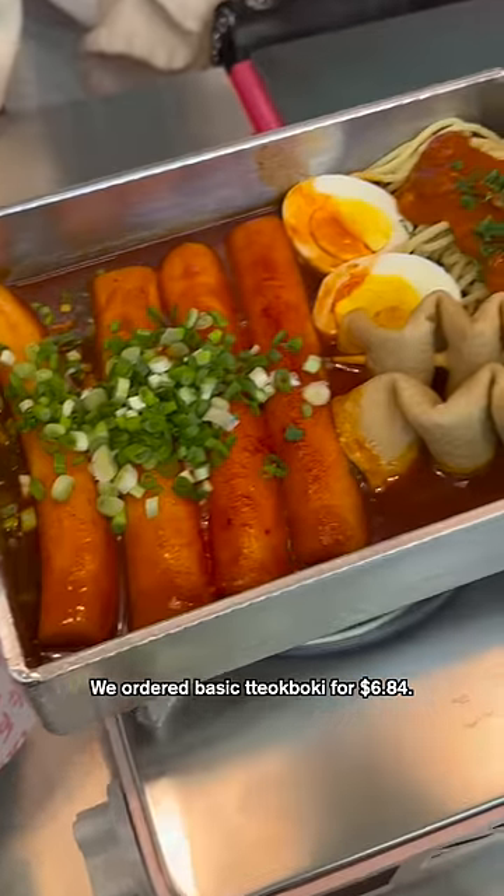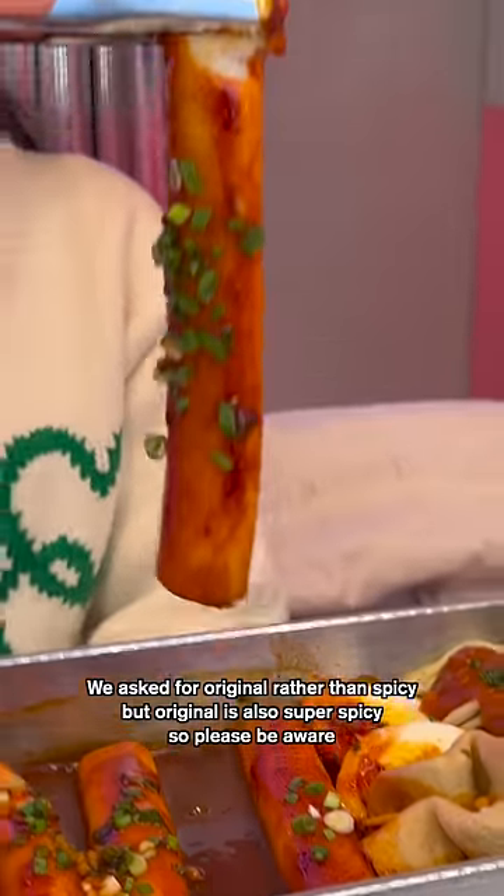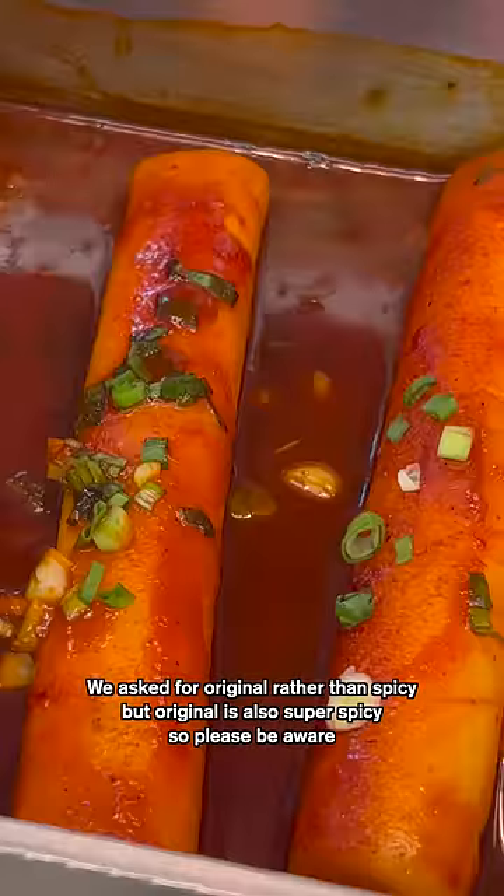We ordered basic 떡볶이 for $6.84. We asked for original rather than spicy, but original is also super spicy, so please be aware.